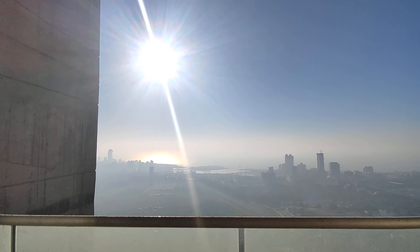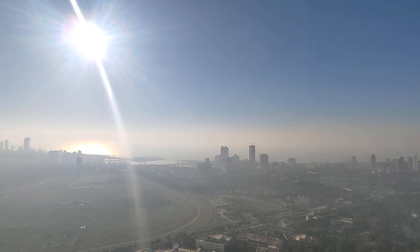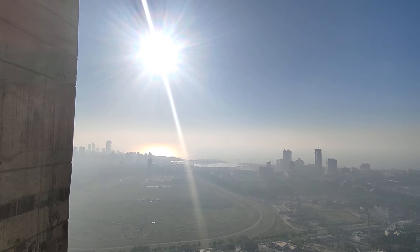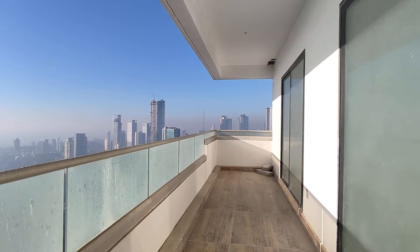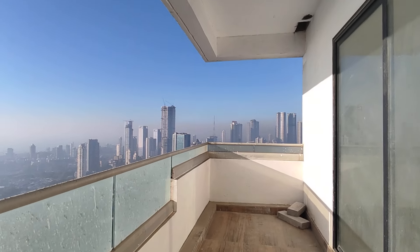This is Mahalakshmi race course. I am on the 54th level of Lokhandwala Minerva, giving you an absolutely amazing race course view. This is the beautiful deck on which I am walking. This deck is over 180 carpet, and that gives you a perfect view of Mumbai's skyline.